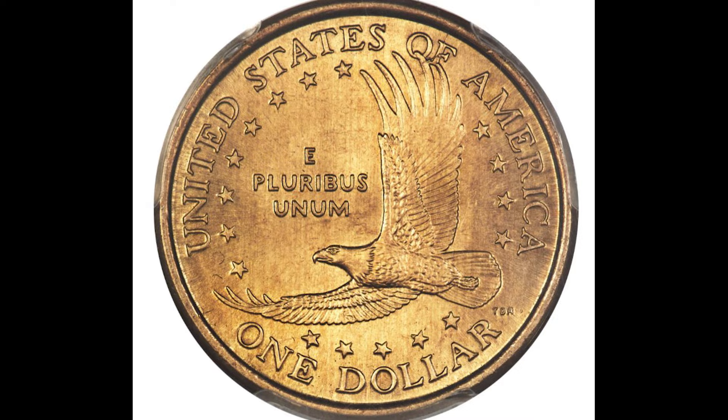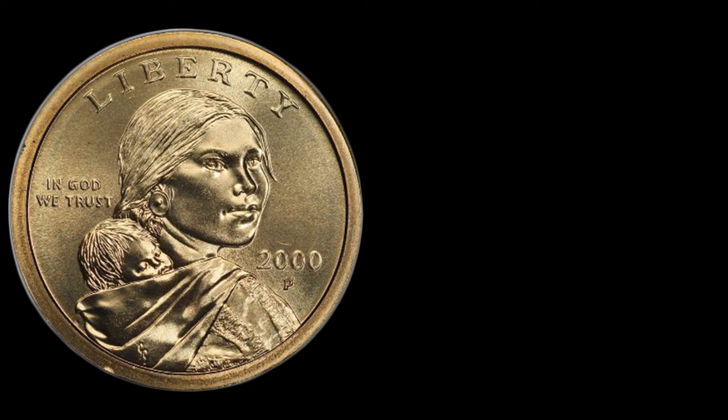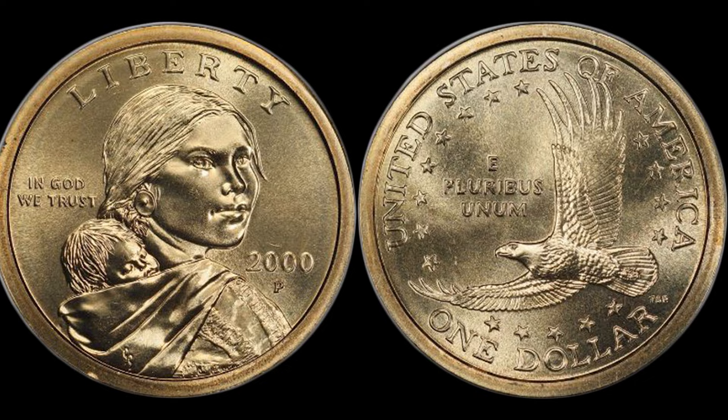It might be gold in color, but there's no gold in this one dollar coin. This is what the obverse looks like, and here's what the reverse looks like. This video is about a very rare error called a mule die.